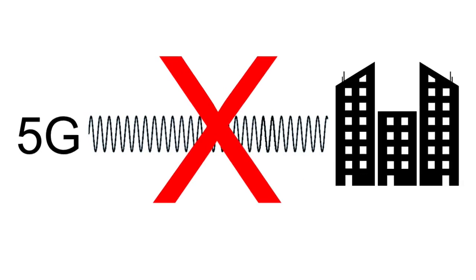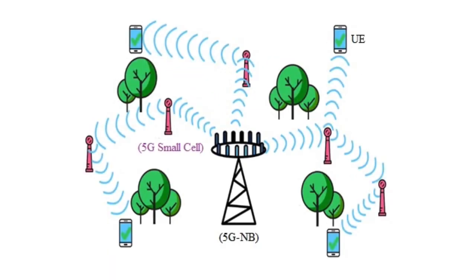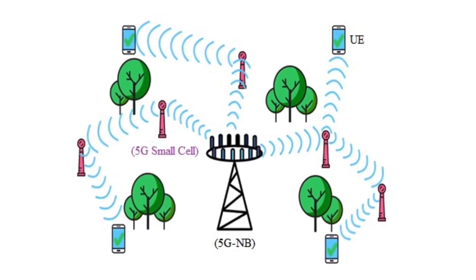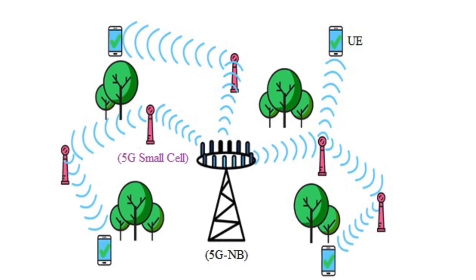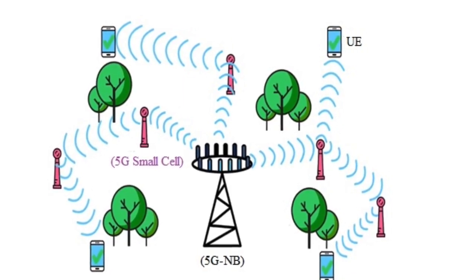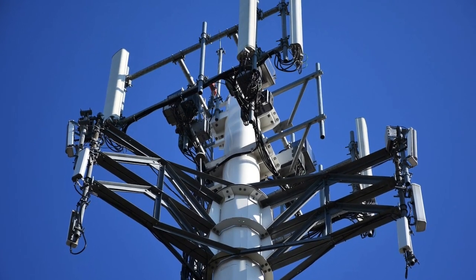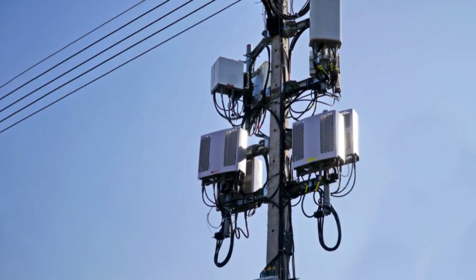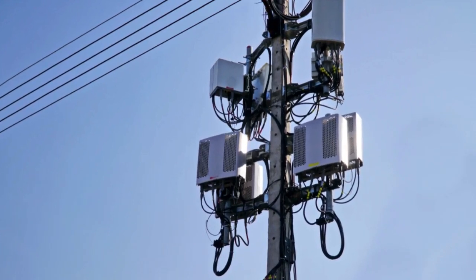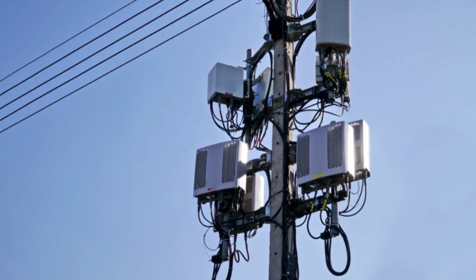Millimeter waves do not travel well through buildings, and rain and plants also tend to absorb them. To overcome this problem, 5G will use smaller cell stations — meaning wireless antennas on every lamppost, utility depot, home, and business. Current 4G cell towers have about a dozen antenna ports to support all communications. The new smaller 5G cell towers will carry about a hundred ports.